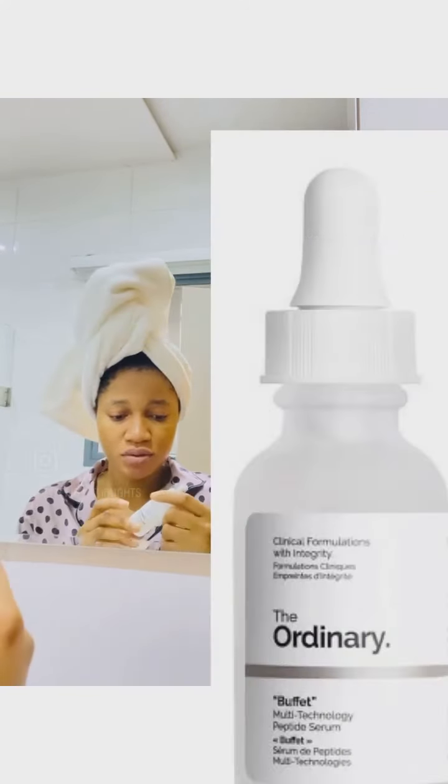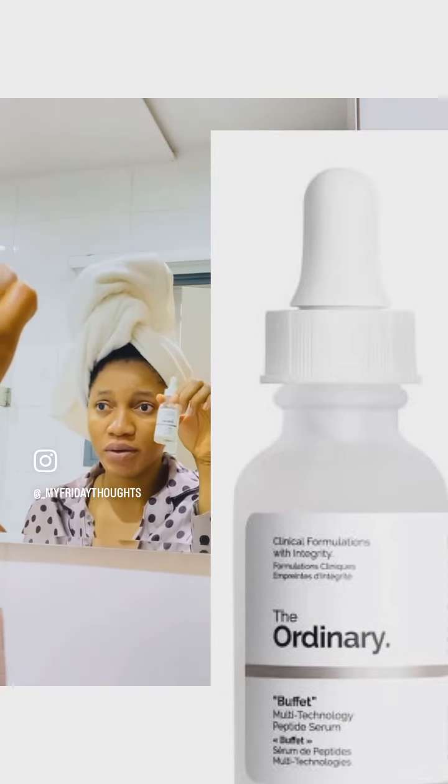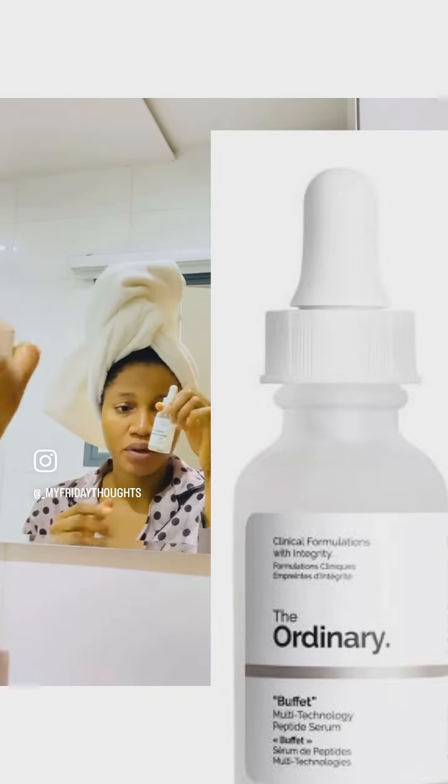The next thing I'm going to apply is the Ordinary Buffet. You can see it's just depleted, kind of.